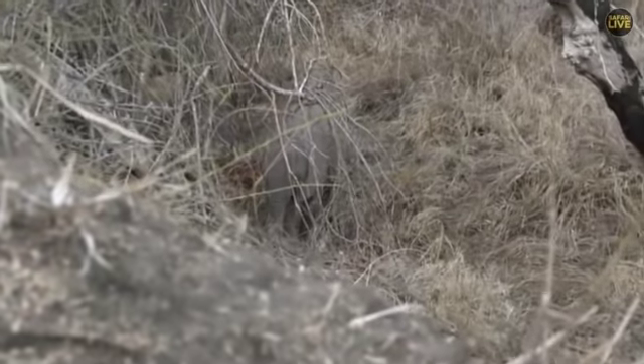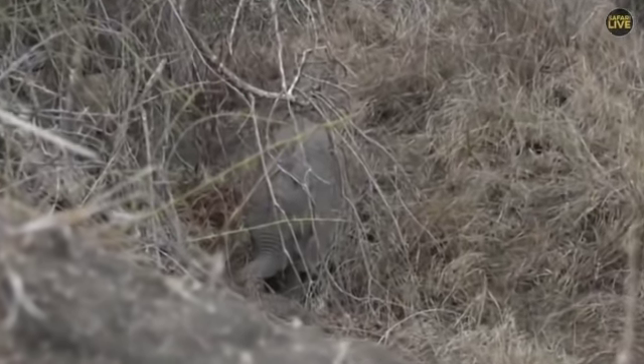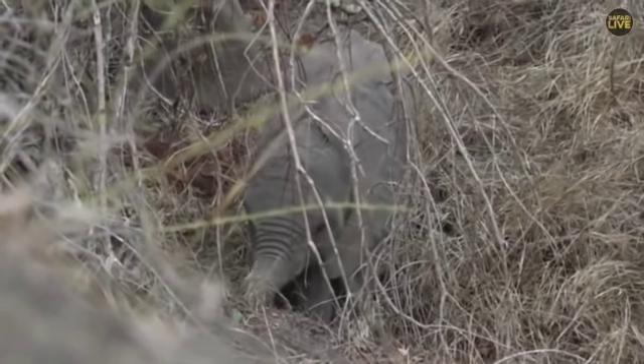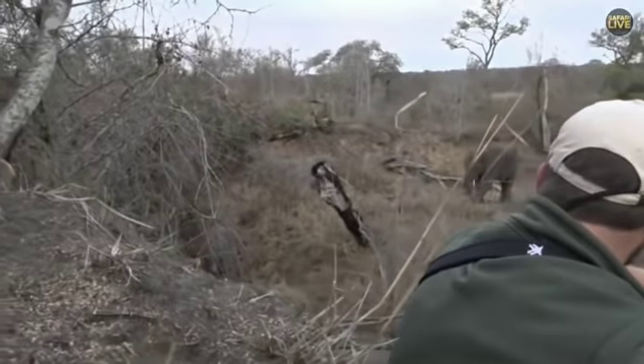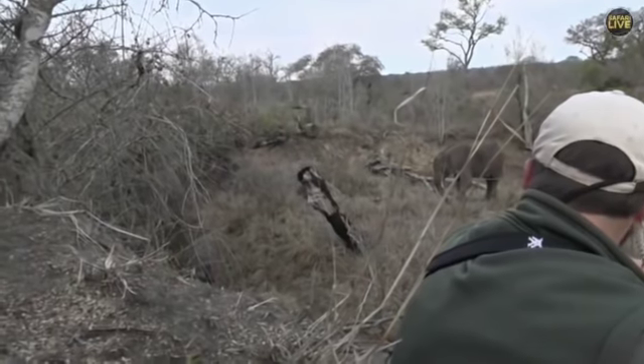Hello, little one. How cute is that — that is as good as it gets on a walk. We've got a little baby Ellie that's busy trying to learn how to use its trunk. Look how it's trying to pick up the little branches — isn't that cool?